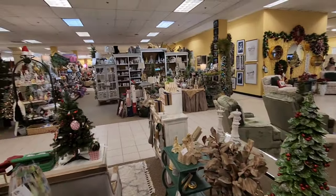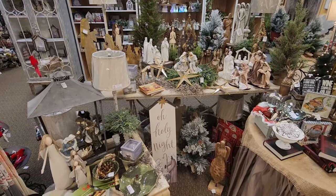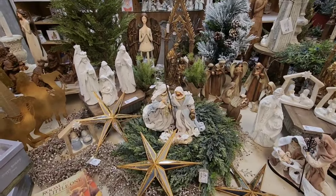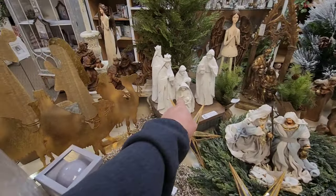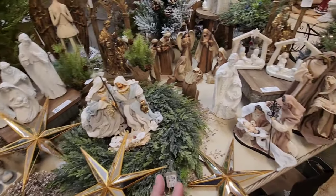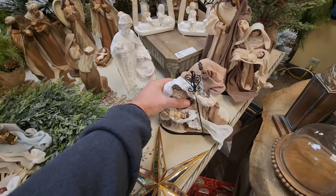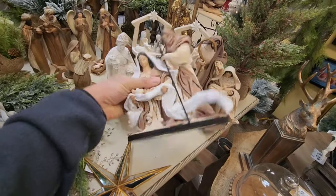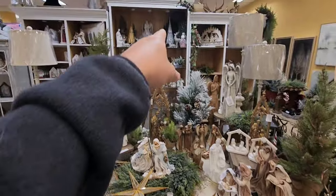We have some really nice nativity scenes over here — this is Nativity Central. These are all different styles, and they're very reasonable too. Like this set here is $35. This one's $51 — that's not bad. The angels light up. We've got more over there too — I really like these.